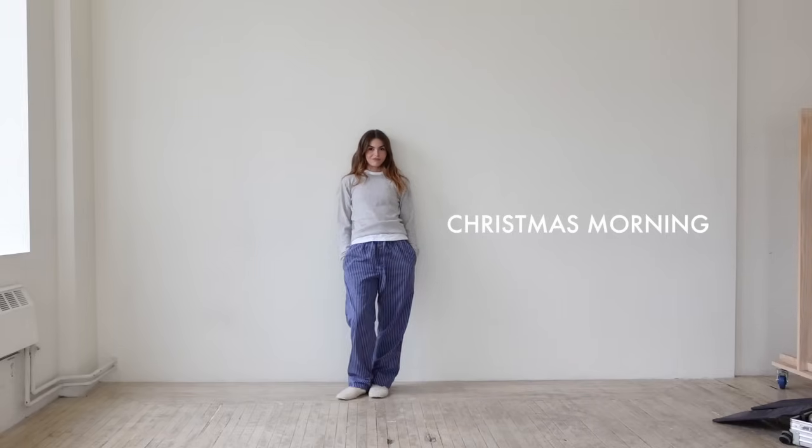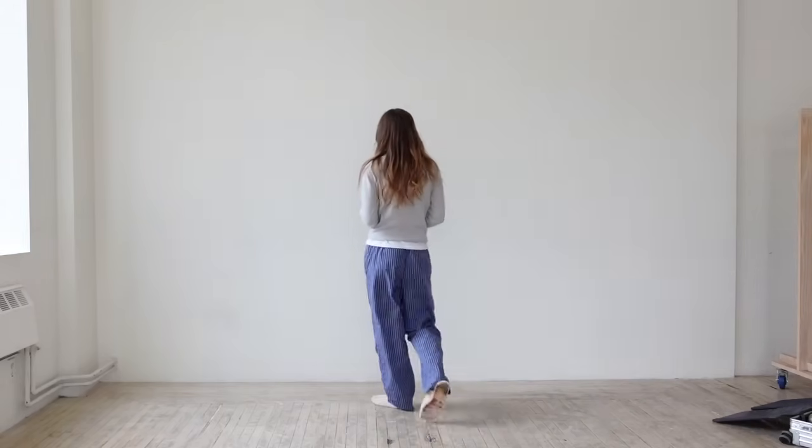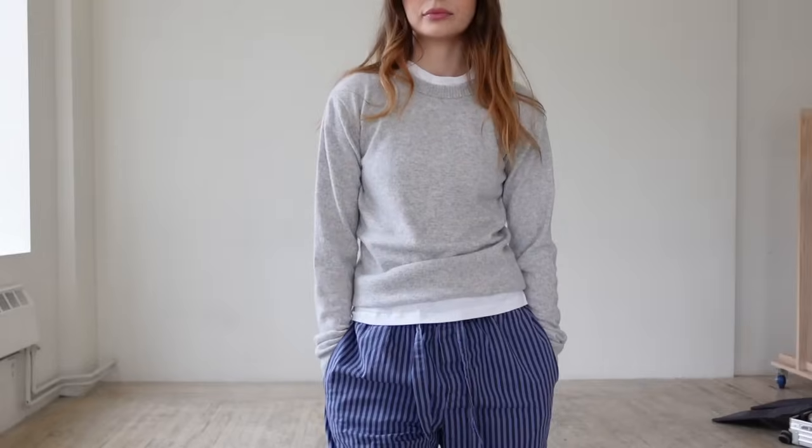For Christmas morning — this is always my outfit if I'm not in Costa Rica — a pair of PJ pants, I love these Teclo ones, some slippers, and then a tee and a cashmere sweater. This just screams Christmas to me.